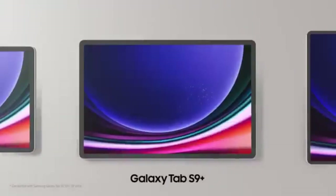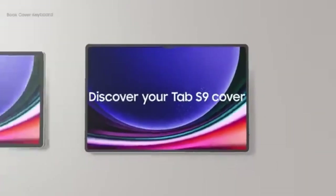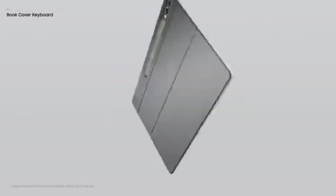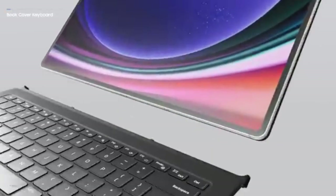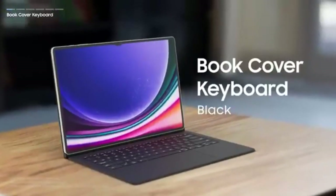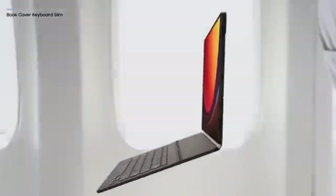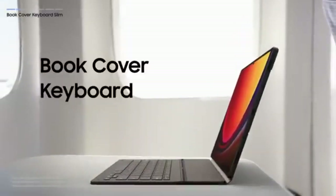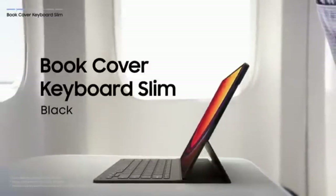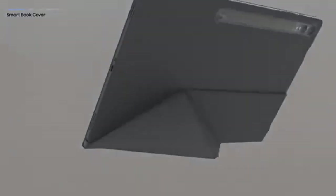The Samsung Galaxy Tab S9 Ultra is also a powerhouse, crafted for those who need top-tier performance combined with a stunning display. With a massive 14.6-inch Dynamic AMOLED 2X screen, it offers vivid colors and deep contrasts, making it perfect for watching videos, graphic design, and creative work. It's powered by the Snapdragon 8 Gen 2 processor, delivering smooth multitasking and gaming experiences. With 512GB of storage, you'll have ample space for your files and apps, and the S Pen is included for precise note-taking and creative tasks.